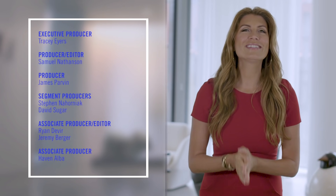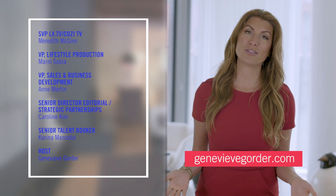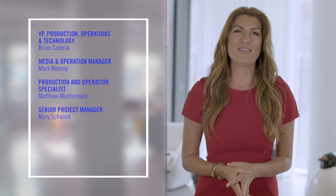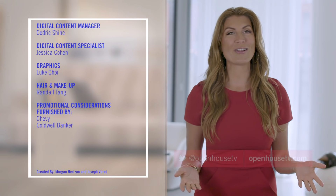And that's a wrap for today. It was such a pleasure filling in for Sarah Gore this week. For inspiration on design and more, be sure to check out my website GenevieveGorder.com, where you can find out about all my new collections for your home, including rugs, wallpaper, fabric, and more. And if you want to check out any of the homes featured on today's show, just visit OpenHouseTV.com. Thank you so much for watching.